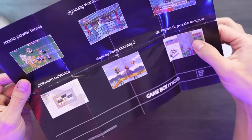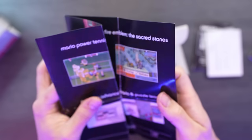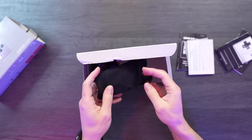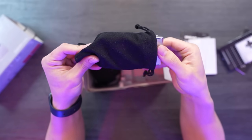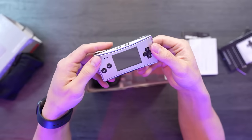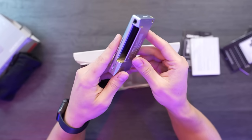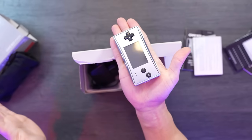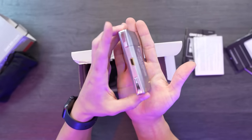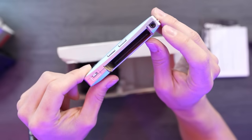And finally, we have the console itself. Have a look at this, folks — it's incredibly small when you compare it to other consoles. It's genuinely impressive. I would really like something like this for my Nintendo Switch — small and compact, just like this. Take a look, it fits perfectly in the palm of my hand. It's truly amazing and very well taken care of. Let me mention that it comes with a charging cable.